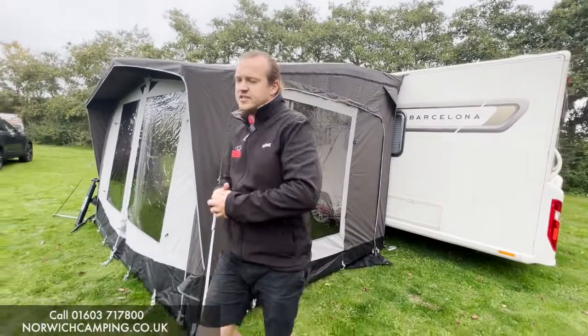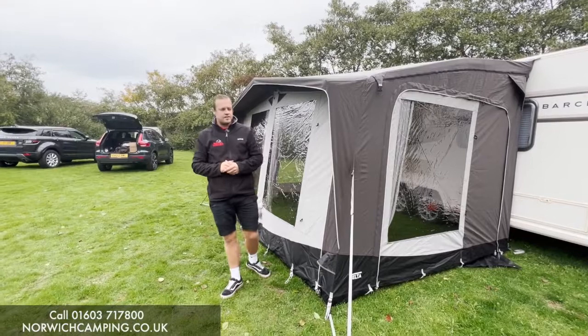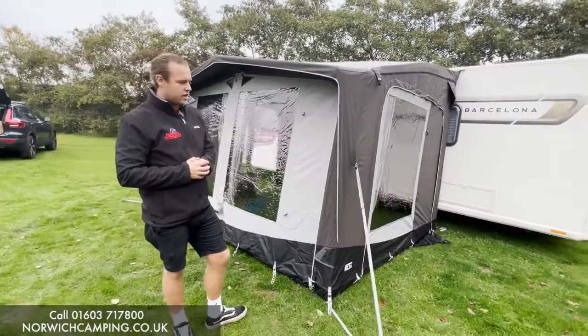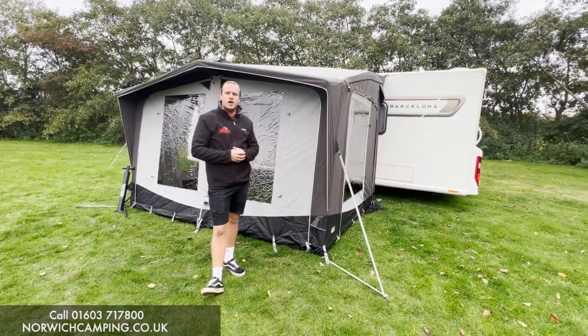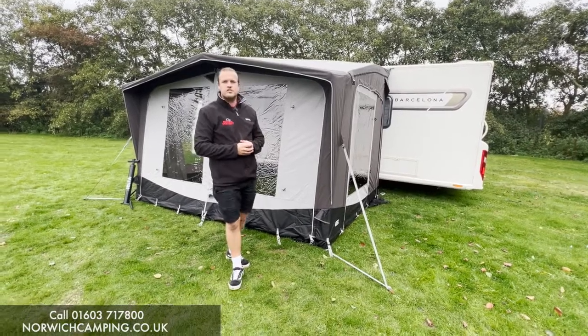This is the brand new awning from Telta — definitely a name to look out for in the coming years. This is the Life model; they've got different models as well like the Pure, so check out our website and YouTube channel for more videos and all the other models available, or pop in store when we have these available to come and see them on display. Thanks for watching!